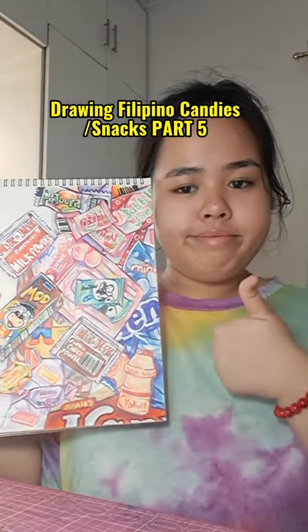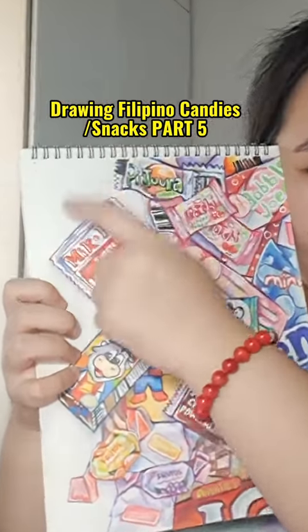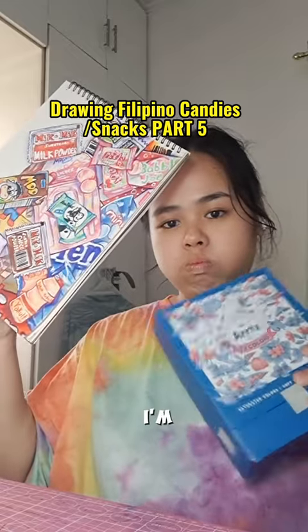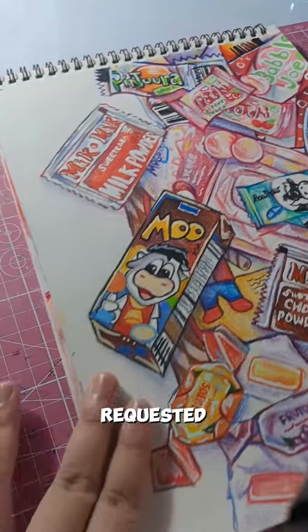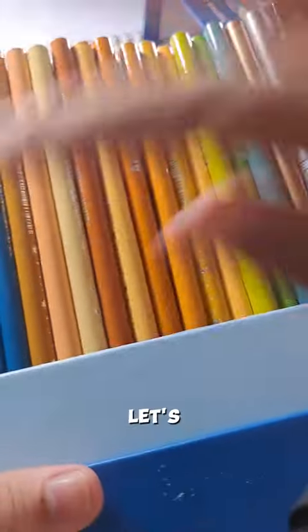Hi, my name is Denny and welcome back to part 5 of Drawing Filipino Candies and Snacks, even though I'm sick right now. So, finally at the last stretch, and some of you requested some different things, so let's go.